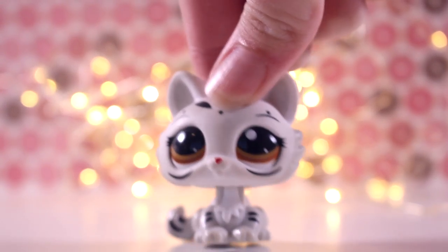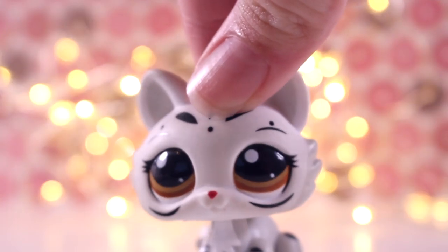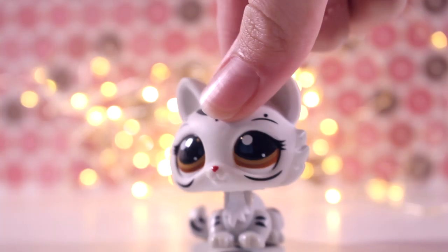Hey guys, it is Lily LPS here and today's video is unboxing trade packages. In this video I will be unboxing three trade packages, so let's get into it.